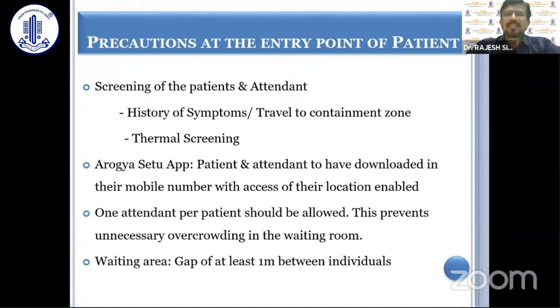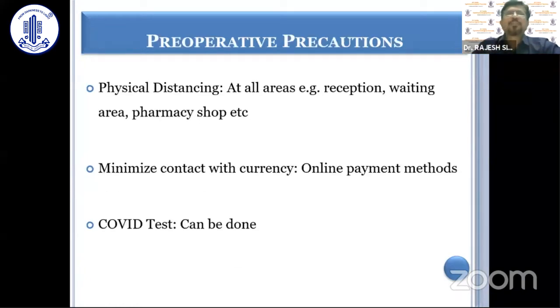I would also emphasize the Aarogya Setu app. If it is location-enabled and it shows that you are safe, then checking that app on the patient's mobile certainly means the patient is not infected with COVID — that's a useful indicator. One attendant per patient should be allowed, and in the waiting area there should be a gap of at least one meter between individuals.